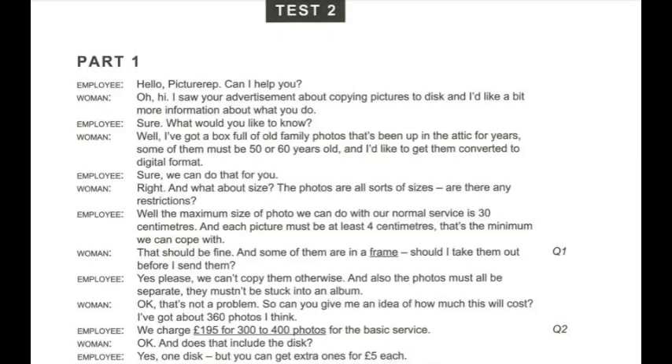Sure, we can do that for you. And what about size? The photos are all sorts of sizes. Are there any restrictions? Well, the maximum size of photo we can do with our normal service is 30 centimetres, and each picture must be at least 4 centimetres. That's the minimum we can cope with.